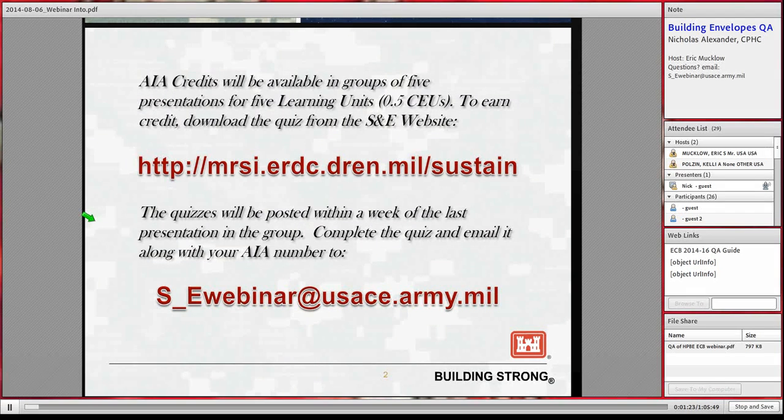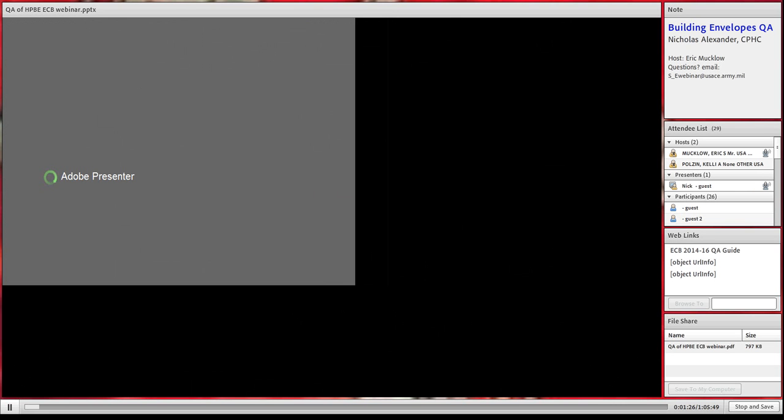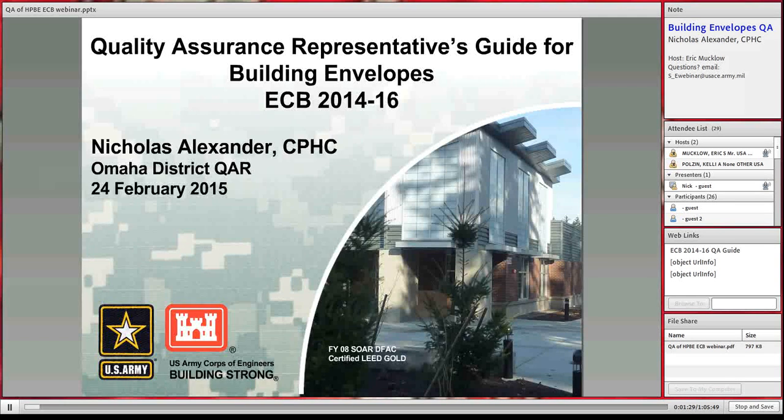With us today we have Nicholas Alexander, a construction representative out of the Omaha District stationed at Fort Carson. He has years of experience in high performance building envelopes, as well as construction and testing of several dozen buildings on Fort Carson. Fort Carson has been very forward-leaning in energy and sustainability. He was pivotal in developing the ECB that we put out last year — the QA guide for building envelopes — which is now going up for final signature to be issued as a permanent engineering pamphlet.